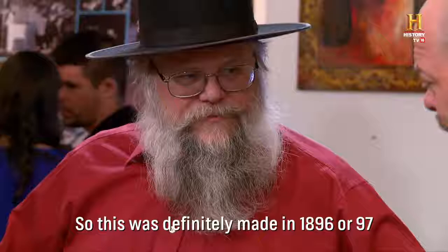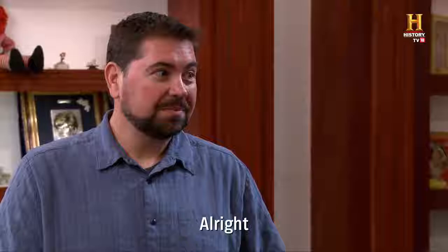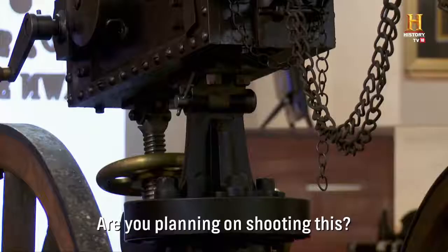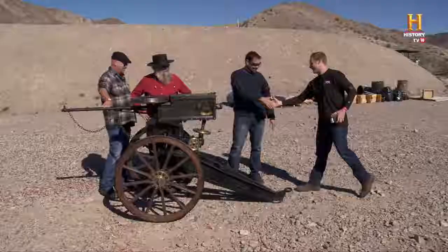So this was definitely made in 1896 or 1897. If it's after 1898, I can't buy it legally. They were only made in 1896 and 1897. Are you planning on shooting this? Yeah, we're going to take it out to the firing range in the morning and meet up with Alex. Want to come? Yeah, no problem. I'd love to see this thing shot.